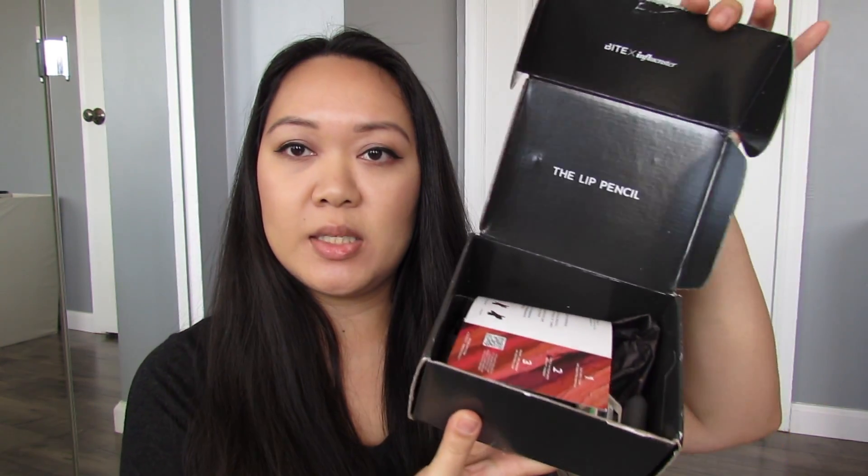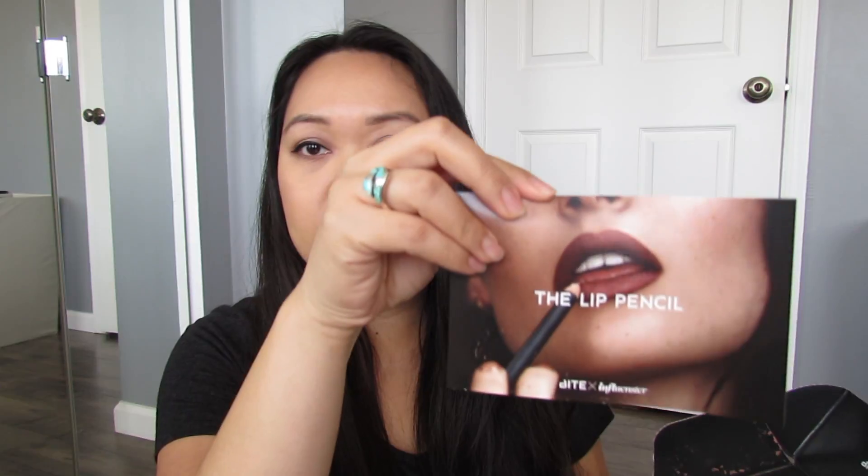So let's see what's inside this box and I want to give my honest review about what's in here. So, this nice little cute black box came with this paper. There you go — the lip pencil.